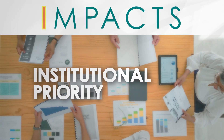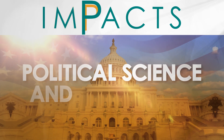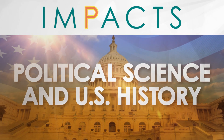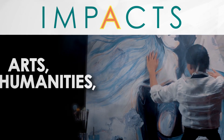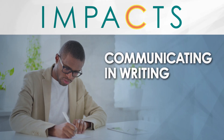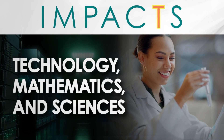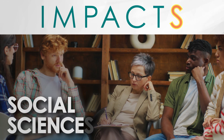I, institutional priority. M, mathematics and quantitative skills. P, political science and US history. A, arts, humanities, and ethics. C, communicating and writing. T, technology, mathematics, and sciences. And S, social sciences.